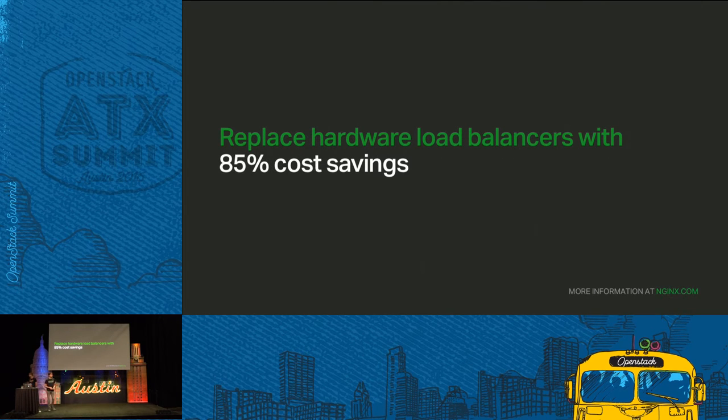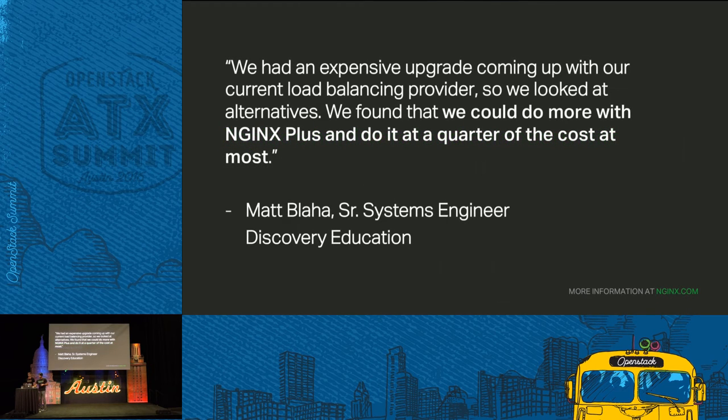You can use Nginx Plus to replace hardware load balancers within your data center. You can replace those hardware load balancers with a software solution based on Nginx Plus and reduce your cost by 85%. This is a quote from one of our customers, Discovery Education. They had an expensive upgrade — they were maxing out bandwidth caps on their load balancer. They found that with Nginx Plus, they get all the features and functionality they wanted at a quarter of the cost of what they were being quoted from their previous hardware load balancer.